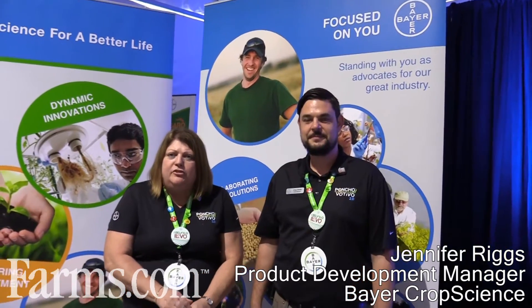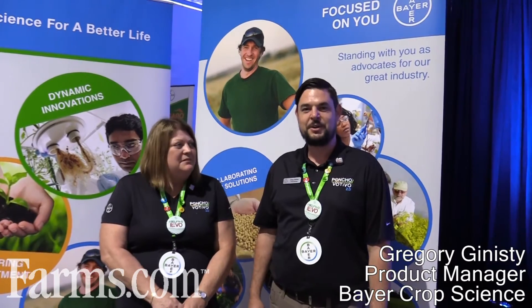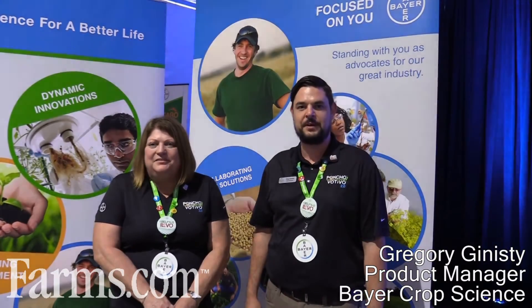I'm Jennifer Riggs, Product Development Manager for corn and sorghum seed treatments for Bayer CropScience. And I'm Greg Ginesty, Product Manager for corn products and seed treatments for Bayer.